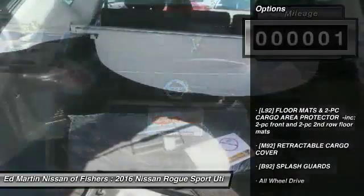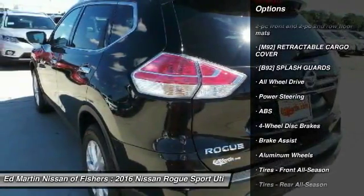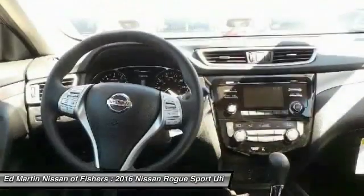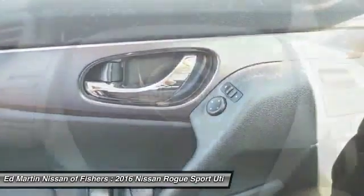Here are some of this vehicle's great options: steering wheel audio controls, anti-lock braking system, keyless entry, all-wheel drive, Bluetooth, adjustable steering wheel, power steering, keyless start, aluminum wheels, 4-wheel disc brakes.